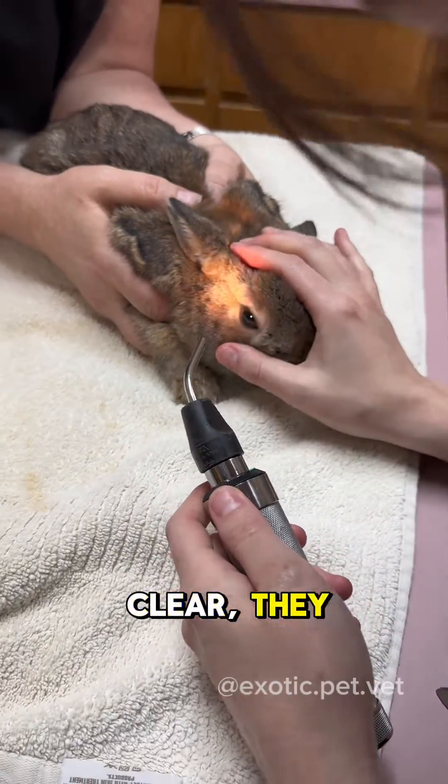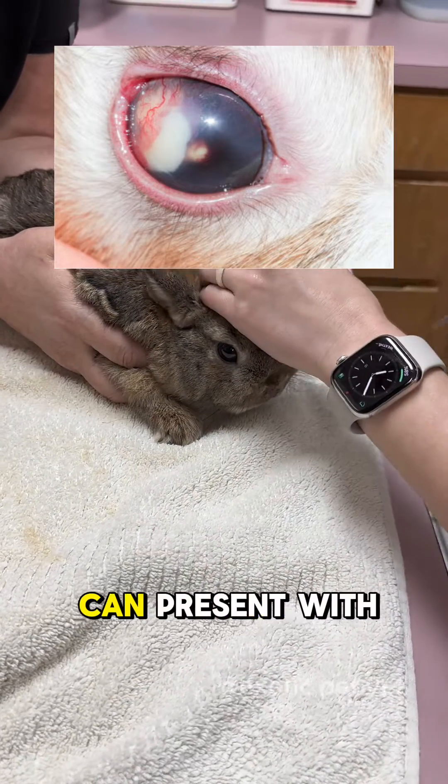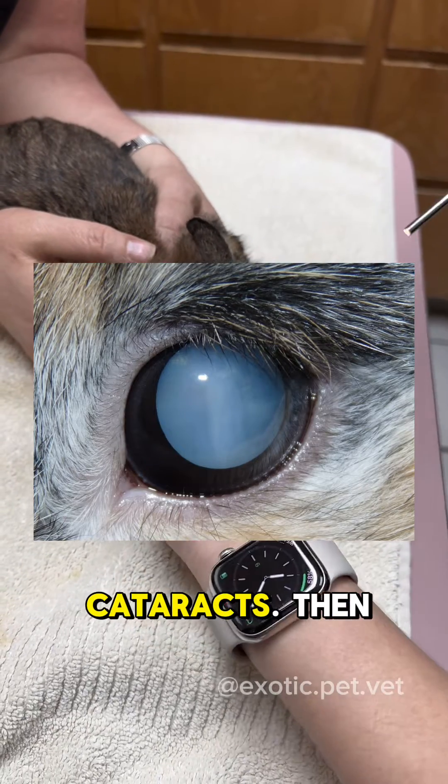Make sure they're clear and they don't have any opacities in their eyes. Sometimes e-caniculi can present with eye changes — they can get cataracts.